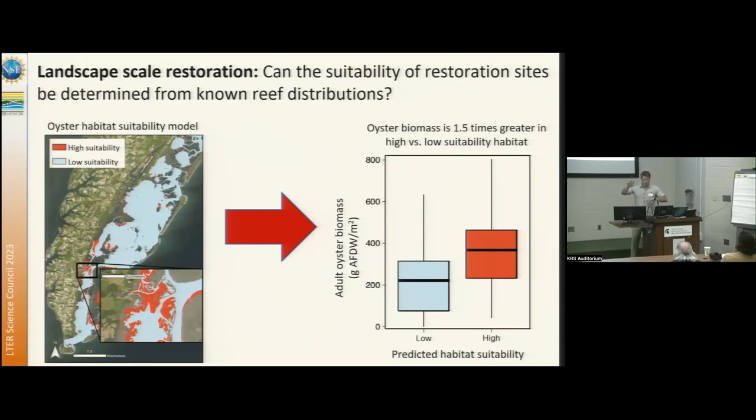By doing this modeling, we can isolate where we expect to see good suitability for future restorations. We can then assess whether the suitability model actually predicts better habitat. By going back and resurveying these sites, we do find about 1.5 times greater habitat biomass in high-suitability areas versus low-suitability areas.